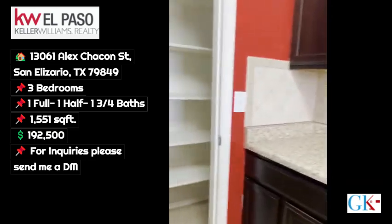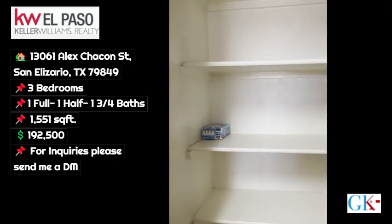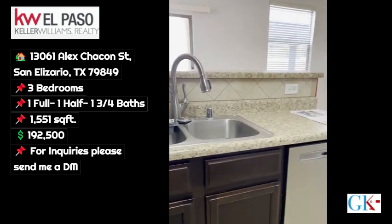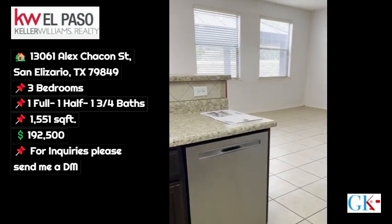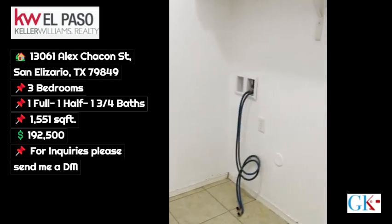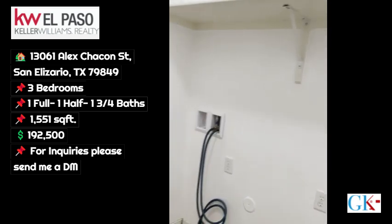Back splash, stainless steel appliances, nice size pantry, and then a utility room here so you're not doing laundry in the heat.